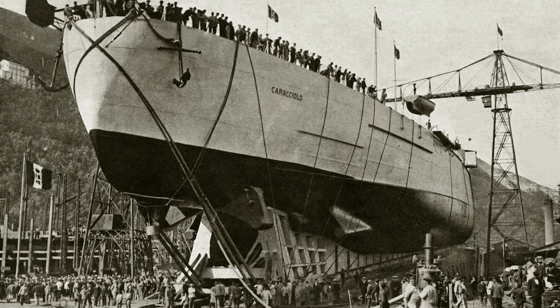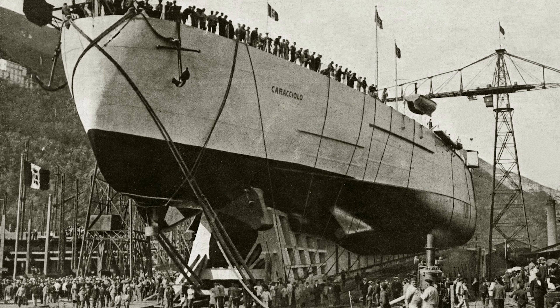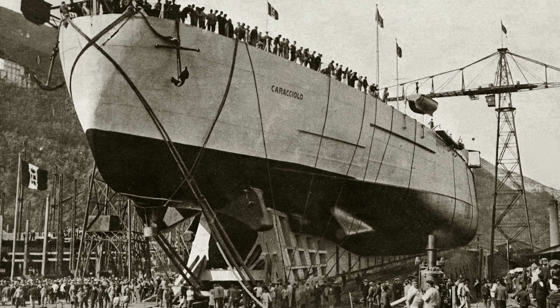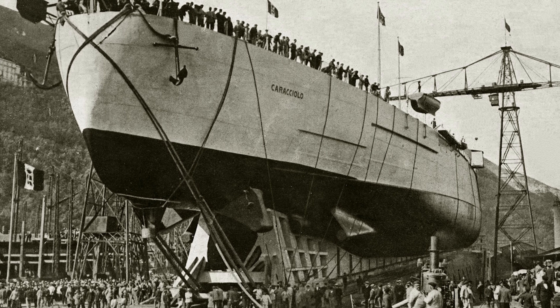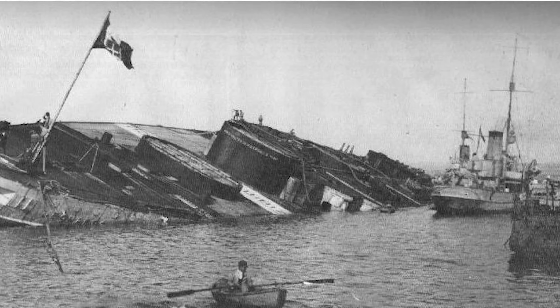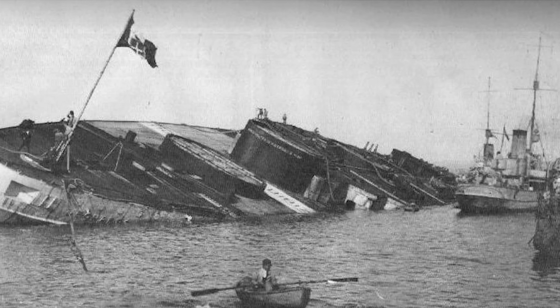Two battleships could be converted into aircraft carriers. The incomplete Francesco Caracciolo, a dreadnought that was to be armed with 15-inch guns and displacing some 34,000 tons, whose conversion called for the installation of a flight deck running almost the entire length of the ship and a small island. The other possibility was the previously sunk dreadnought Leonardo da Vinci, since raised, where a similar conversion was proposed.